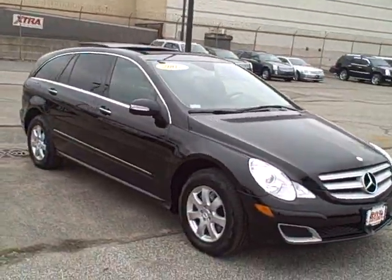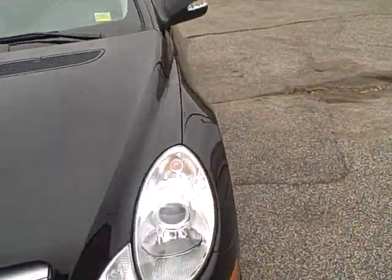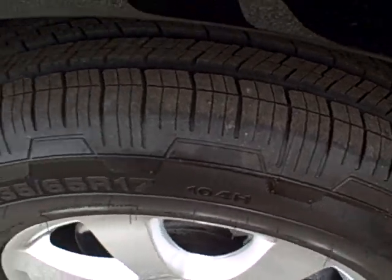Nice clean body panels on the outside — walking around, you can see you've got plenty of tread on the tires.